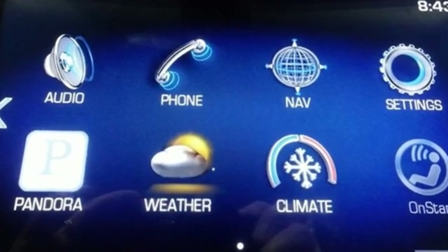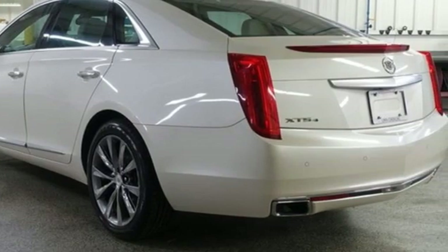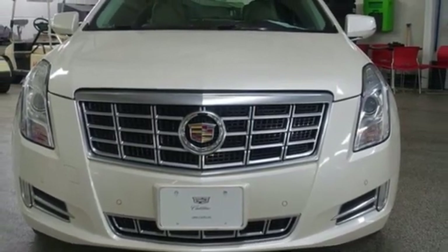To achieve greatness, one must dare to be great. Shape your world in a Cadillac. Someone is going to drive this fantastic vehicle off the lot — it should be you. Test drive it today.